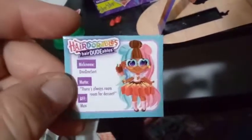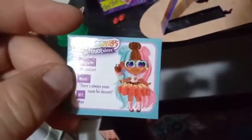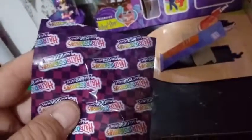This looks like the signature card for D-D-Zert. The motto is 'there's always room for dessert.' And then Max is our BFF, so I wonder if that tells me that Max is going to be the one that's in here — I guess we'll have to see. Here's number two, and then here's the bottom of the other stand. So they're both green — they have matching stands. Oh, here is a piece of the stand. I hope we didn't not get the other one.